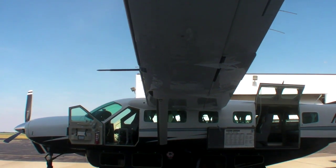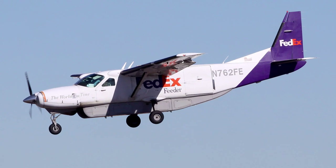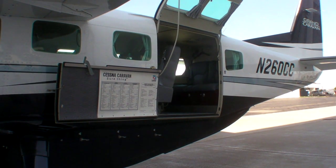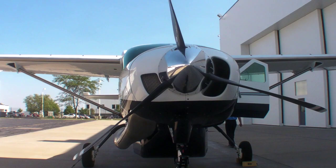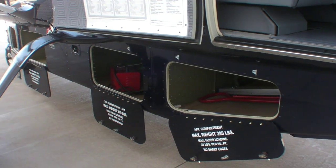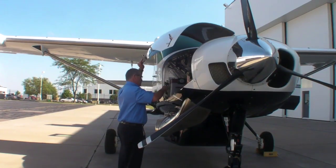The Caravan began life in the 1980s at the behest of FedEx. They wanted a large, robust box hauler, and that's exactly what the Caravan is. Its gross weight is 8,785 pounds with a useful load of about 3,500 pounds. FedEx soon learned that the cabin wasn't big enough to haul the weight the airplane could carry, so the Grand Caravan got this belly-mounted baggage pod. It's an option, but most airplanes have it.